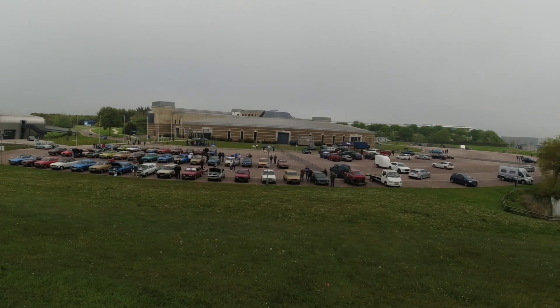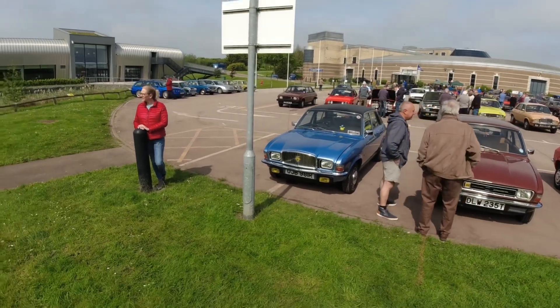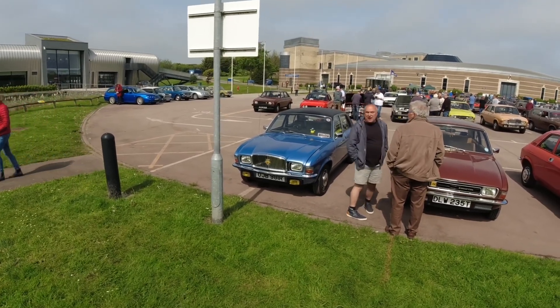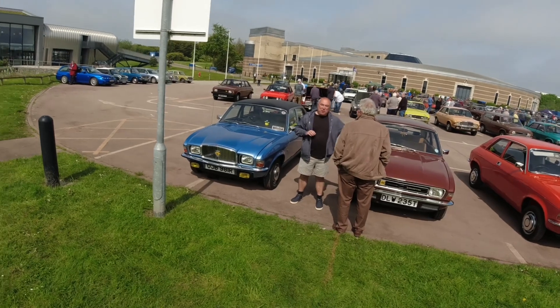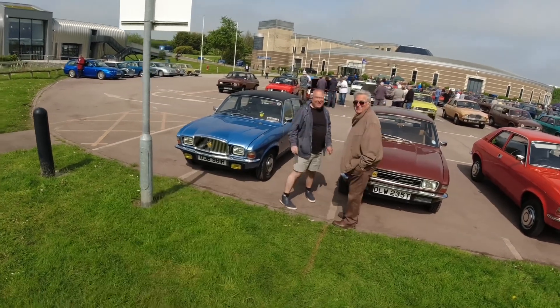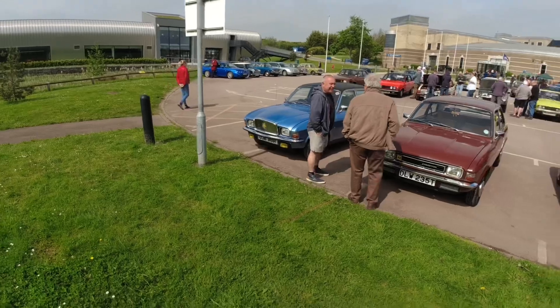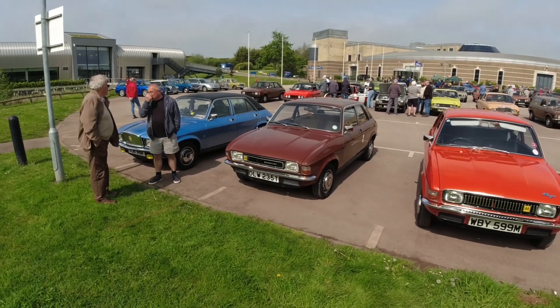I'll try and do a fair bit and get everything in, but obviously I want to enjoy the day myself as well. So apologies if I miss you or your car - I make 42-ish at the minute so hopefully we'll get the 50. Let's start off with Andy's - is it a series two Andy? This one... it's a Mark Two series. And next is another YouTuber's car, this is Alex from All Things Alex.